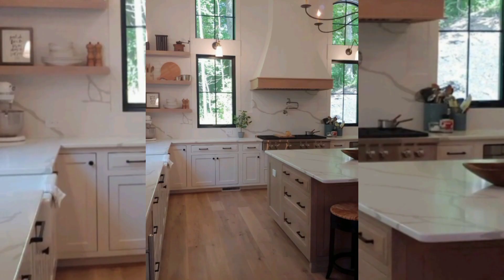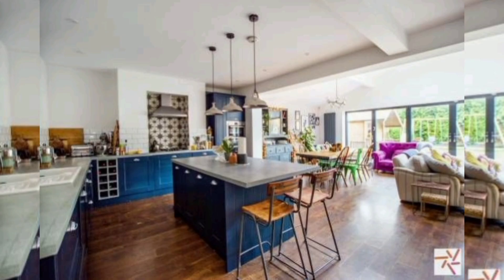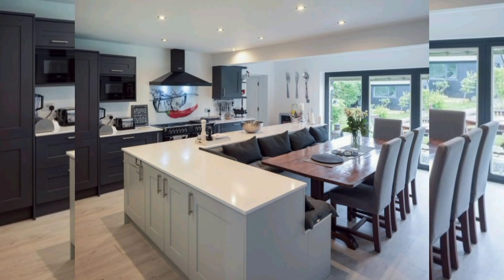Contemporary open kitchens are perfect for those who want to combine modern design with functionality. Contemporary kitchens are characterized by their clean lines, minimalistic design, and the use of high quality materials.